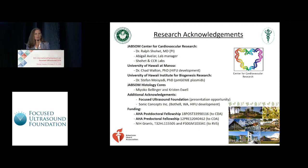Thank you very much. I'd like to thank my supervisor and mentor, Dr. Ralph Showit, and members from the University of Hawaii. I'd also like to thank the Focused Ultrasound Foundation for the opportunity to present this research. Thank you.